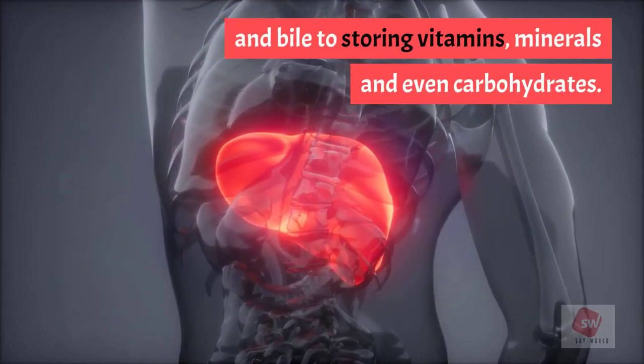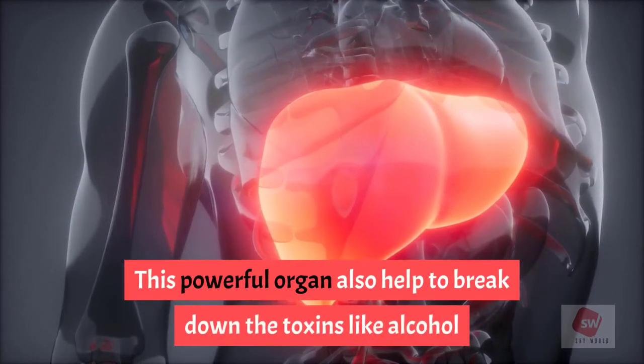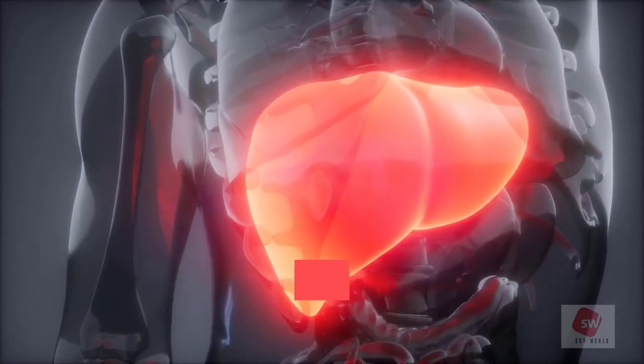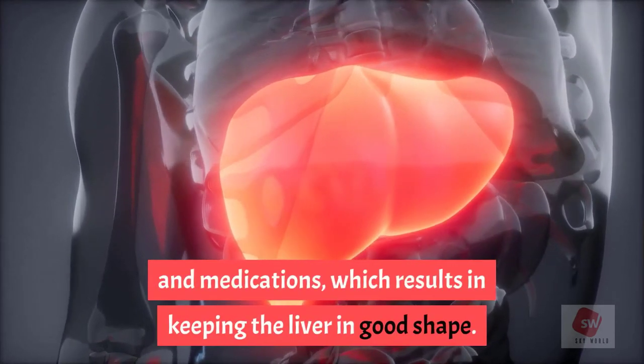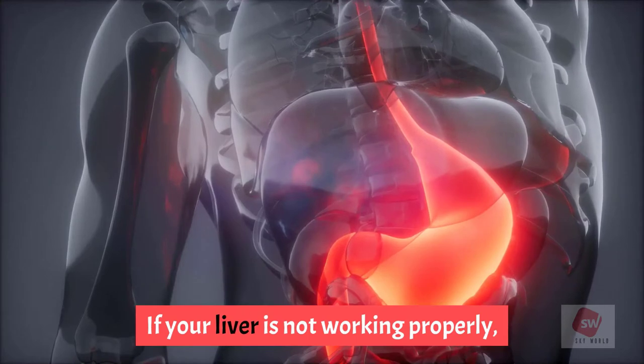The liver also plays a key role in producing proteins and bile, storing vitamins, minerals, and even carbohydrates. This powerful organ also helps to break down toxins like alcohol and medications, which results in keeping the liver in good shape.